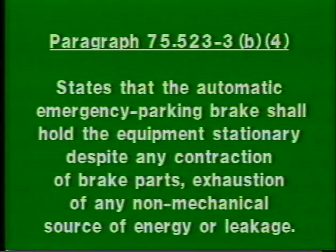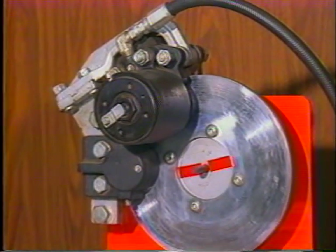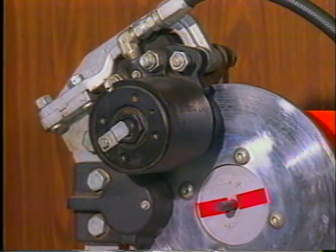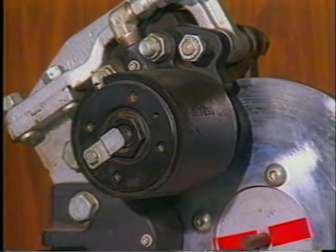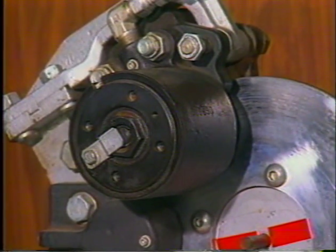Paragraph 75.523-3B4 states that the automatic emergency parking brake shall hold the equipment stationary despite any contraction of brake parts, exhaustion of any non-mechanical source of energy, or leakage. The spring-applied brake caliper on the test board meets this requirement. The springs will keep the brake applied regardless of any hydraulic leaks or contraction of hydraulic fluid as it cools.